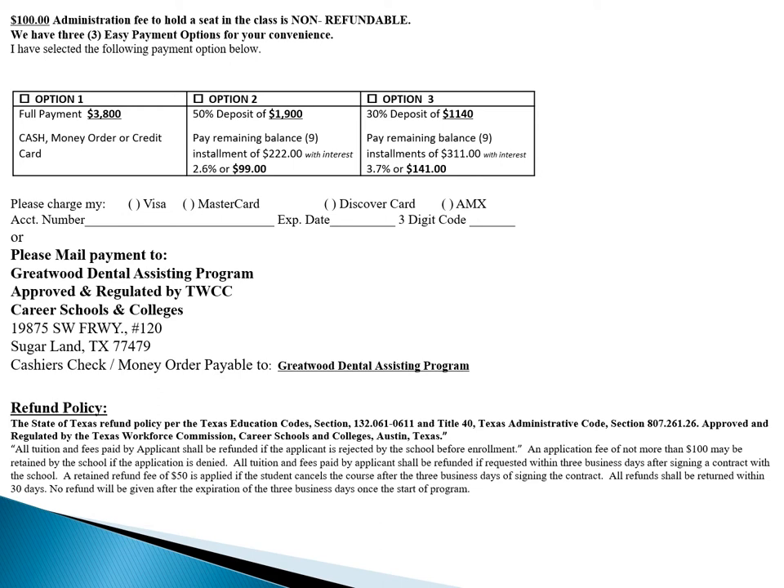That includes an interest of $99, so your total will be $3,999 total. The third option will be $1,140 down with a $100 registration fee, which comes up to $1,240, with nine payments of $311. Total equals to $3,141.